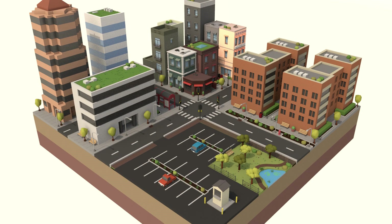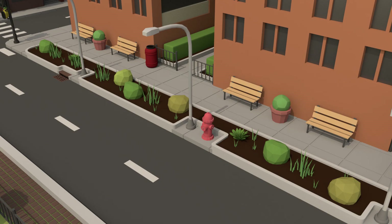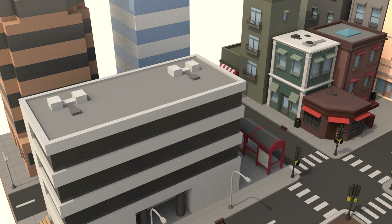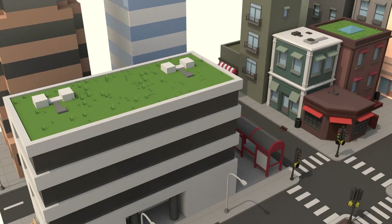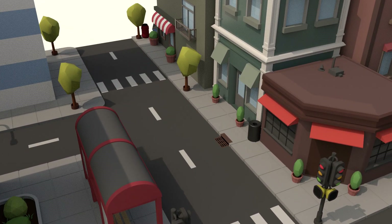Green infrastructure is a variety of natural solutions to tackle urban environmental challenges. Rain gardens and bioswales capture runoff and filter it through plants and soil. Green roofs, vegetation, and planter boxes absorb rainwater, reducing the amount of water that enters storm drains.